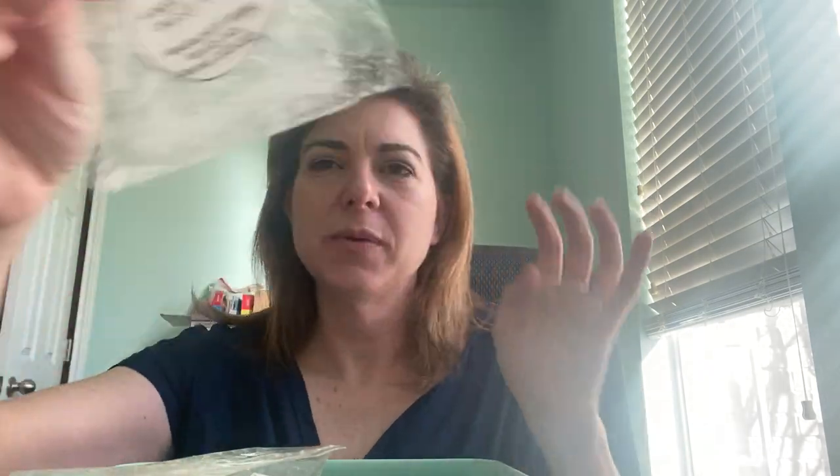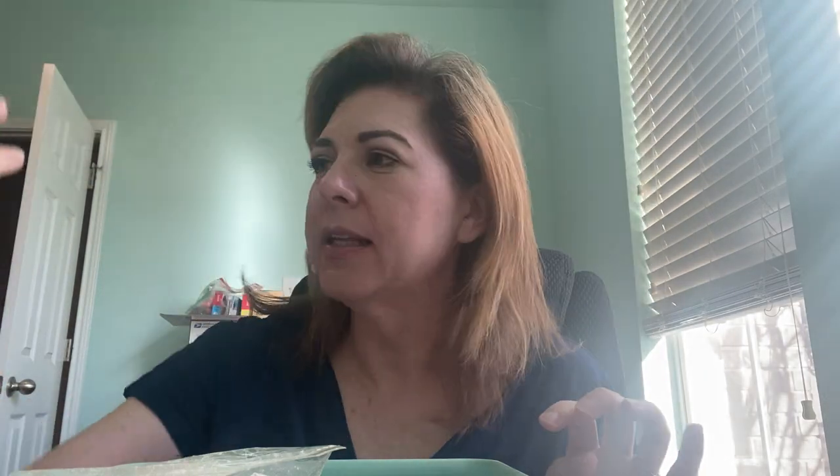I did Tropical Island, a blend of Butt Naked and Sun Your Buns. I really liked this. It was very pineapple-y and then probably the bum bum bum type. And a little bit of like Coppertone-esque sunscreen smell. It was really good. It's heavy on the pineapple, which I liked.